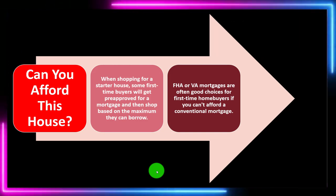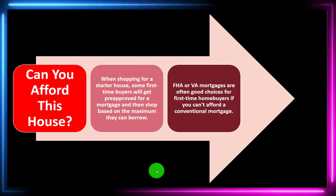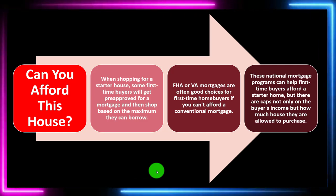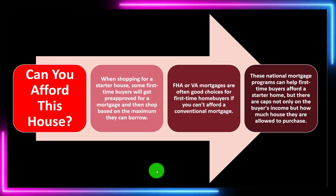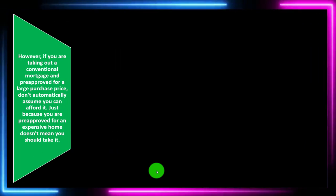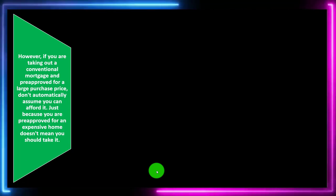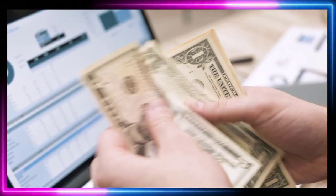FHA or VA mortgages are often good choices for first-time homebuyers if you can't afford a conventional mortgage. These national mortgage programs can help first-time buyers afford a starter home, but there are caps on the buyer's income and how much house they're allowed to purchase. However, if you're pre-approved for a large purchase price on a conventional mortgage, don't automatically assume you can afford it. Just because you're pre-approved doesn't mean you should take it.